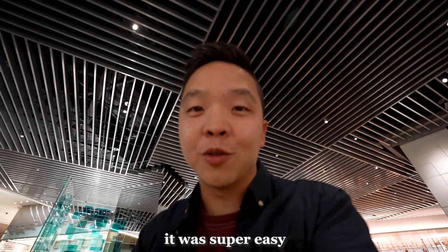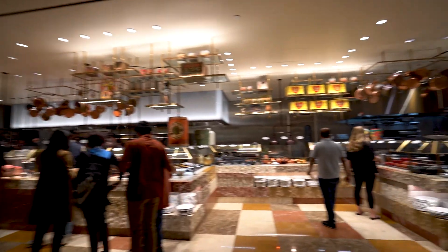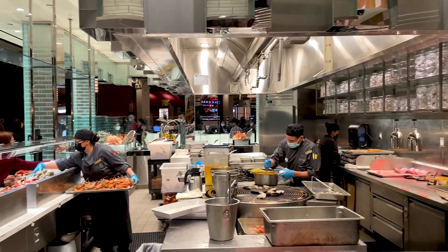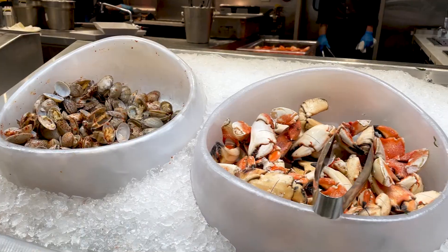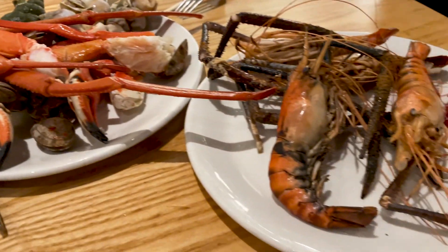Just checking in to the Bacchanal. It was super easy and there's so much food — pretty excited. A lot of lobster, a lot of seafood, and these scary looking shrimp. They're so massive but they're delicious. I feel like a savage — I just cracked probably like 10 lobsters.